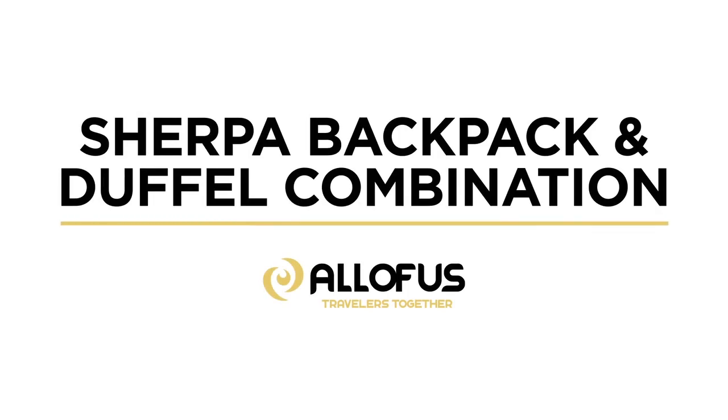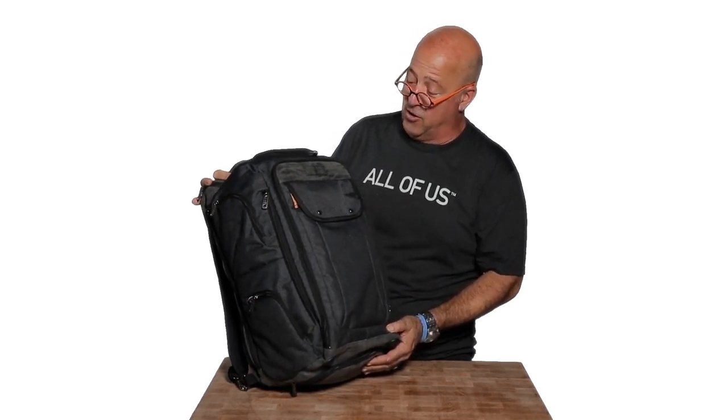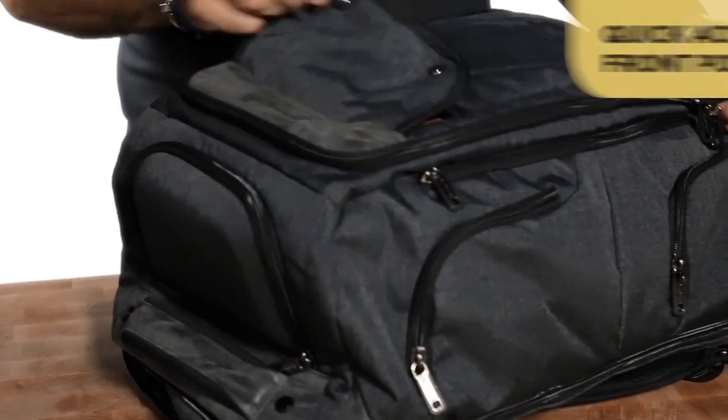Hey everybody, I'm Andrew Zimmern and I'm overjoyed. I just received my brand new Sherpa backpack duffel from the good folks at All of Us Travel — what a spectacular looking bag. There are so many features here, let me show you just a few of them, and then one at the end that's really special.